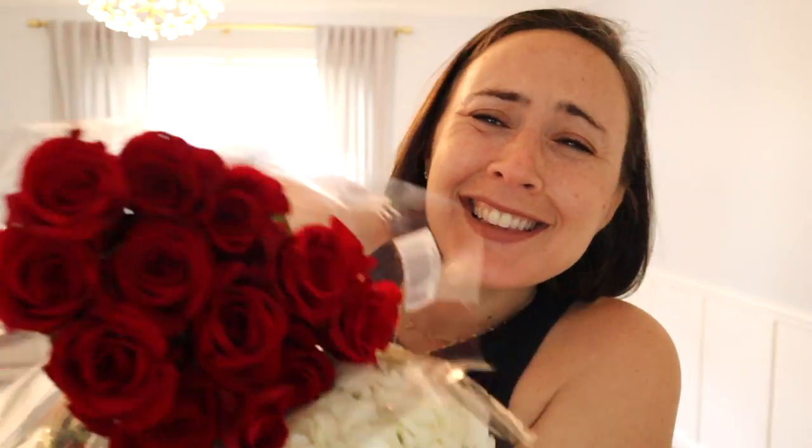Look, look! It's my flowers for Rosh Hashanah. I just got home from Trader Joe's, and you know what that means. It's time to set the table, decorate the dining room, and get my home all ready to host for Rosh Hashanah. Shana Tova!